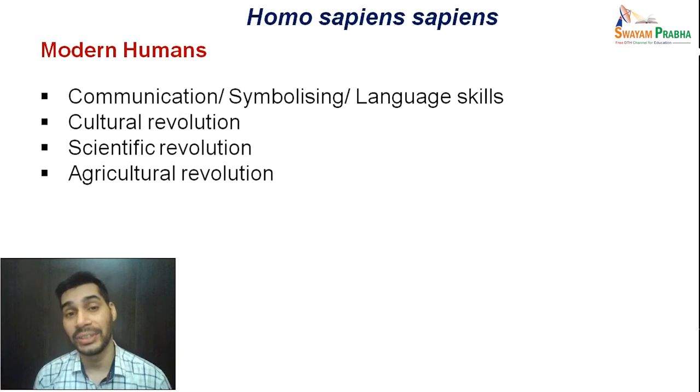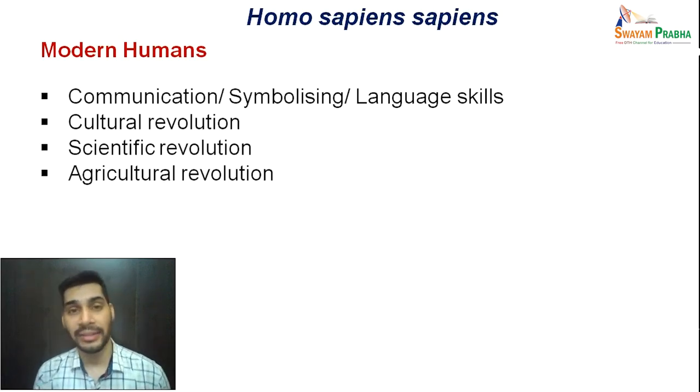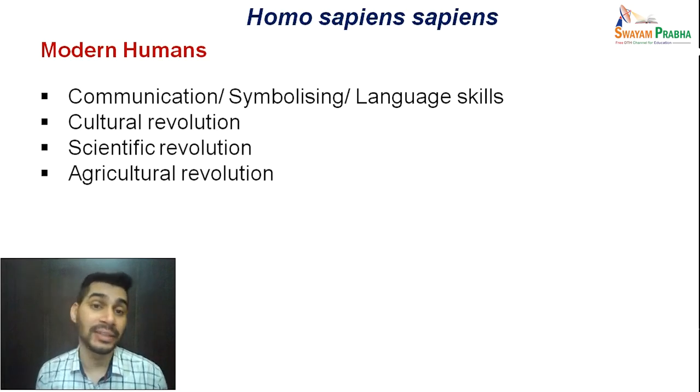On one hand, there is biological evolution; on the other, cultural evolution. The key difference is that biological evolution occurs within organisms and is very slow, whereas cultural evolution operates at the level of a community and occurs very fast compared to biological evolution.